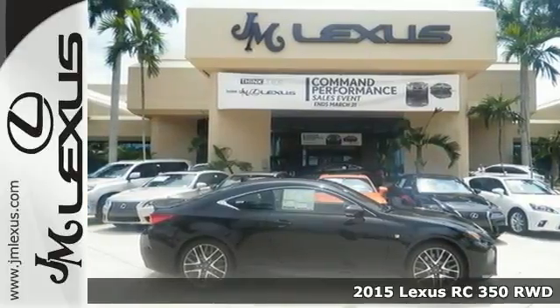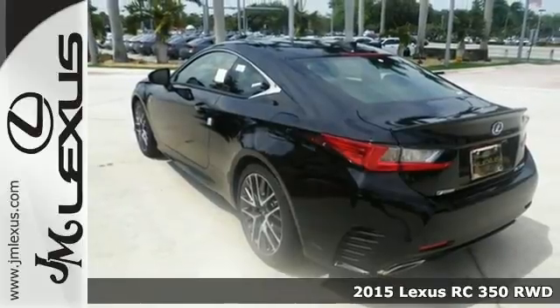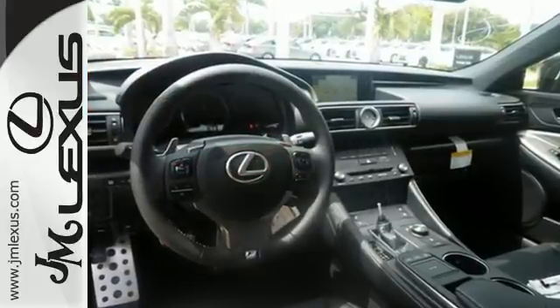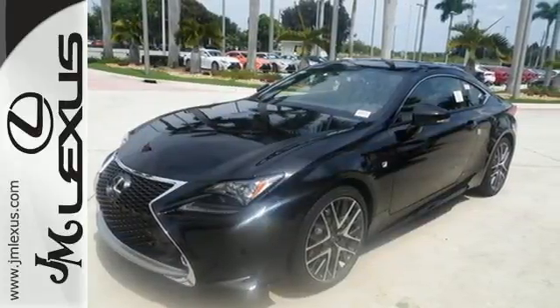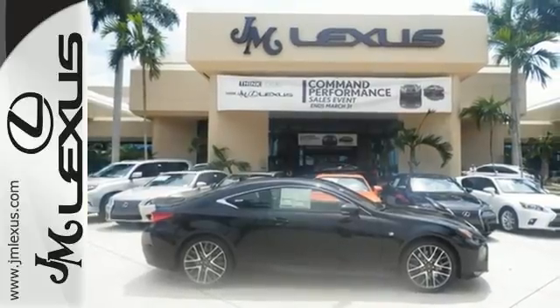It's a 2015 Lexus RC350. This is the definition of dynamic style, matched only by its heart-racing performance. This RC350's luxurious interior design is a work of art. The illuminated door handles are a welcoming, sophisticated greeting as you open up to a world replete with features to make your drive the most enjoyable experience possible.